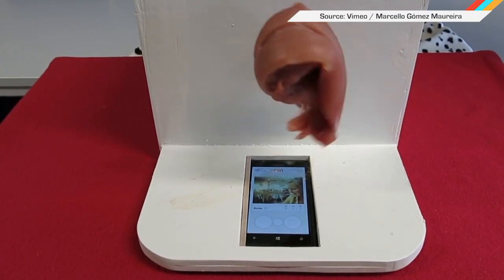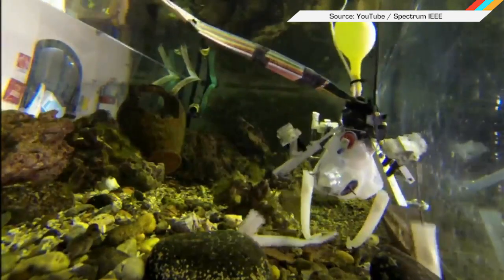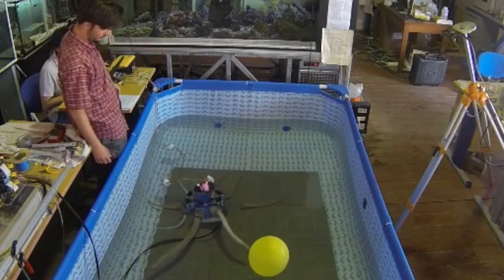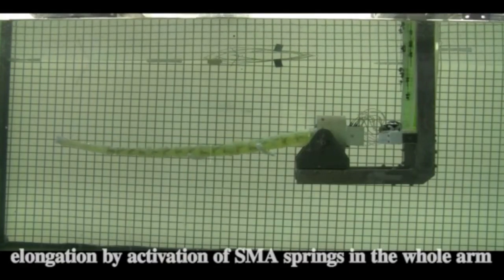And speaking of things I wouldn't kick out of bed, a team of Italian researchers have developed a robotic octopus that moves just like the real thing. Like a living octopus, the robot's arms have no bones, but instead rely on a shape memory alloy that stiffens and softens depending on the amount of electrical current flowing through it. With such supple and dexterous appendages, these robots are sure to find work beyond scientific ventures.